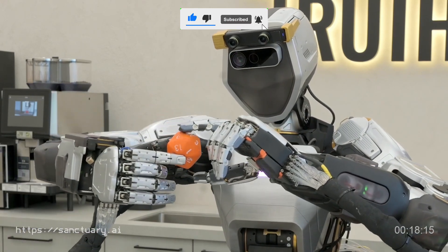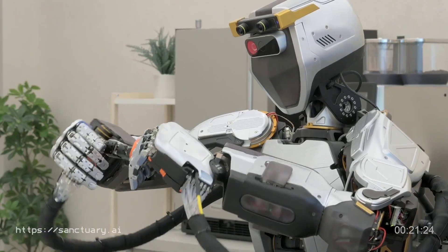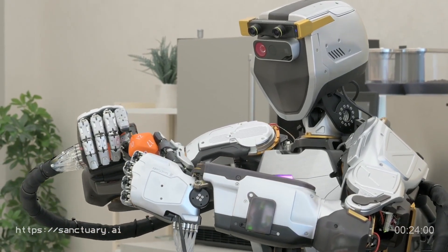With Phoenix, the future isn't near, it's here. Embrace the change and witness how technology and human ingenuity combine to redefine work.